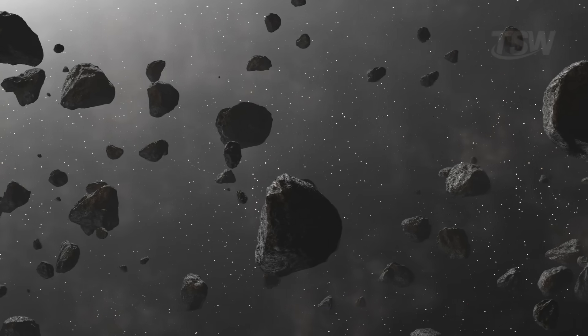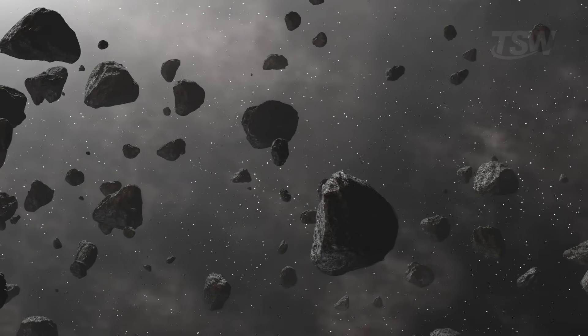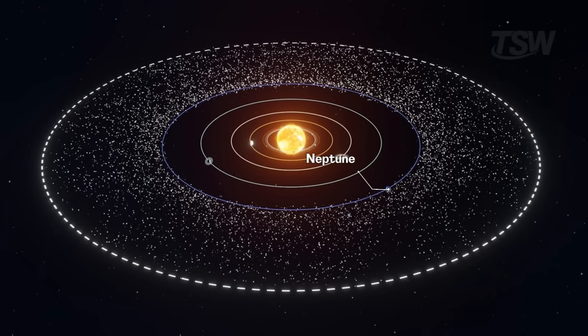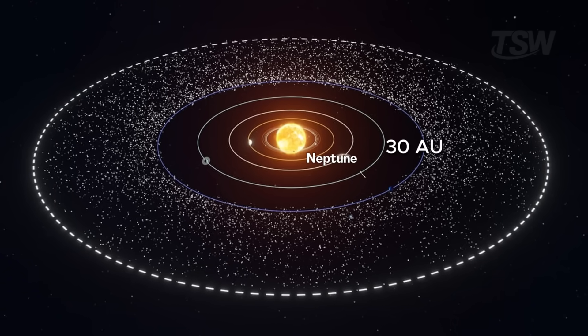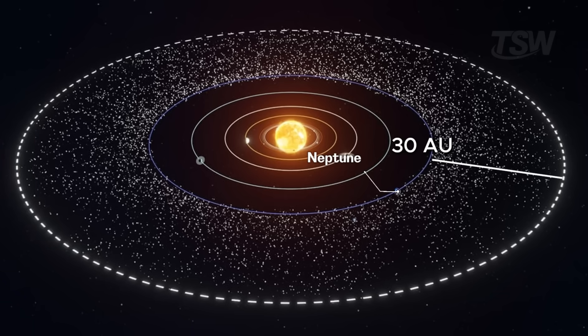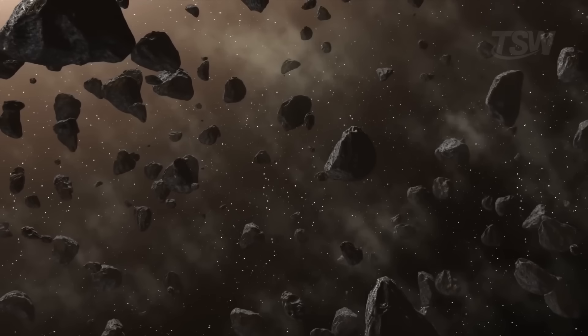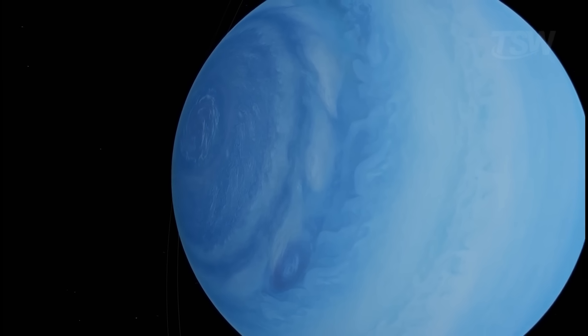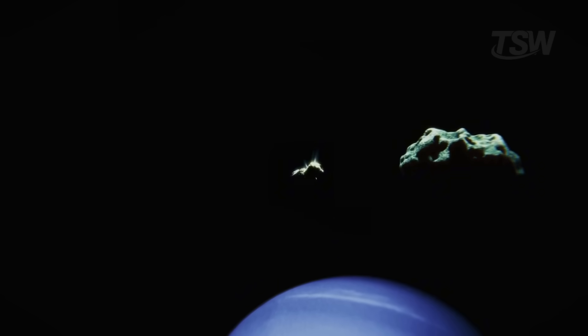Speaking of the Kuiper Belt, that's where Neptune's story likely intertwines with thousands of small worlds. This region begins at roughly 30 astronomical units from the sun and stretches for something like 20 AU. It's a repository of icy objects, from asteroids to dwarf planets like Pluto. Neptune's gravity acts as a large-scale conductor, locking many of these bodies into stable orbital resonances.